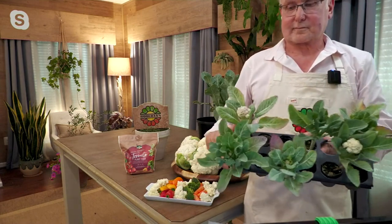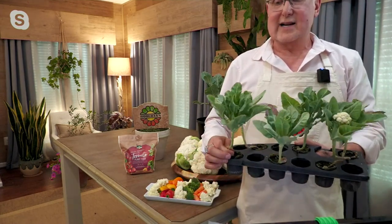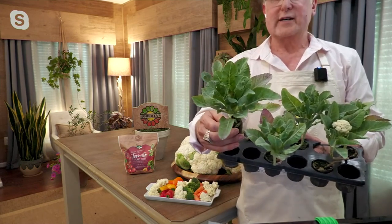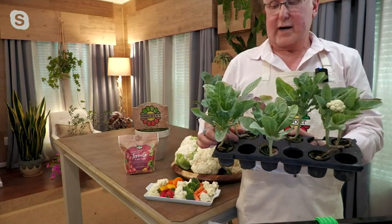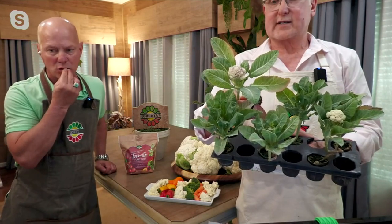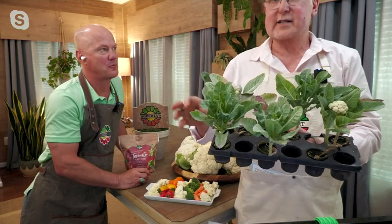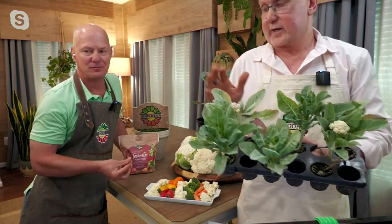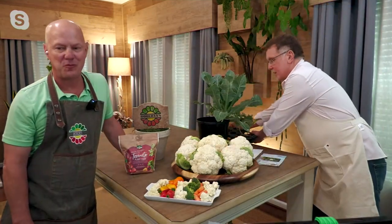You might think you need to go out and till a patch of ground or create a garden bed, but you can grow these in containers — one per container. If you put them in the ground, plant one every square foot. If you're a square foot gardener, you're getting six plants in six square feet. You'll be eating these in a little over 60 days, which is much quicker than the usual 90 days.